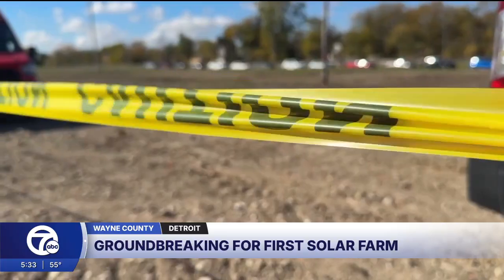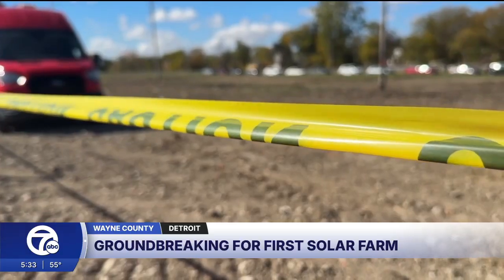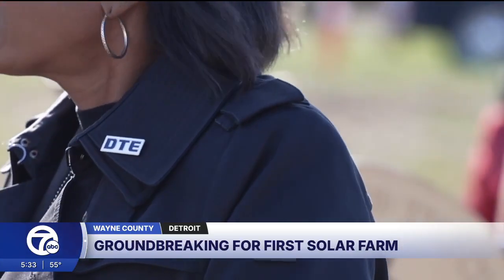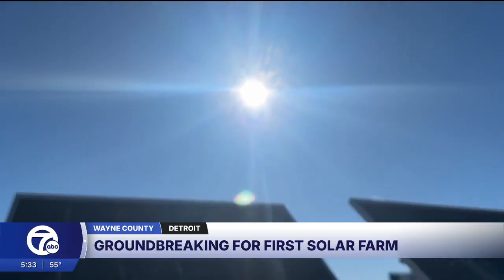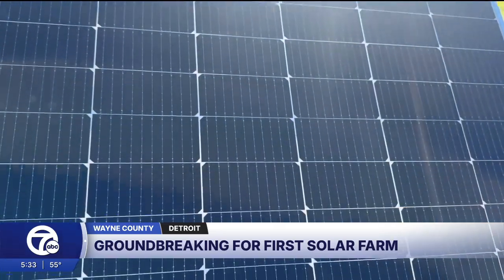Four more neighborhoods are set to receive solar fields including Gratiot Finley, State Fair, Greenfield Park, and Houston Whittier — a total of 160 acres. The project is made possible by tax credits from the Inflation Reduction Act of 2022. We said we're only going to the neighborhoods where we're wanted, and as you can tell, we were very much wanted in this neighborhood.